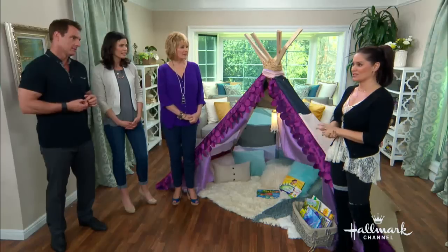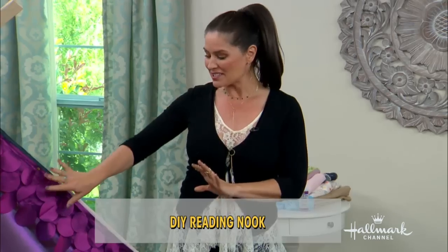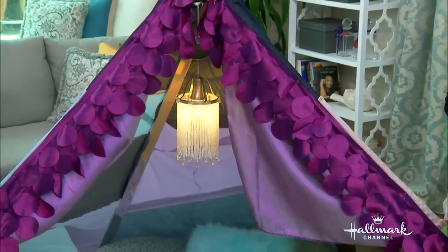I know Ava is your inspiration for everything, but what was your inspiration to do this? Well, I just wanted to sort of tear her away from her iPad. I mean, she's only four, but even four-year-olds, they're on those iPads and the TV. So I wanted to create a little more of an incentive for her to read more with me and together or by herself. And it worked because she is in this all the time now — I made it a few days ago, we set it up at home. I want to show you some video of Ava having fun in it.